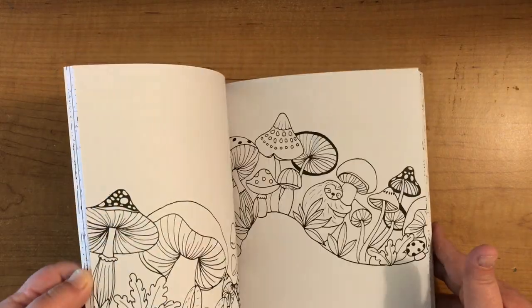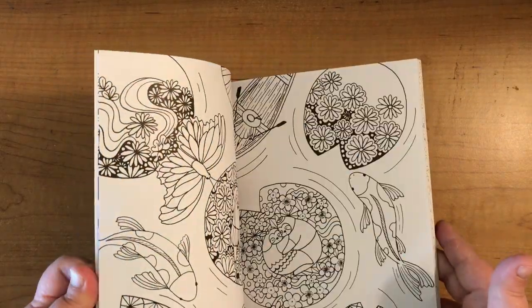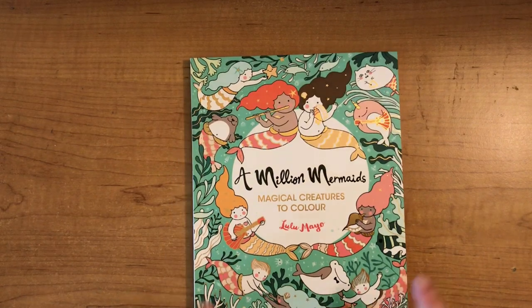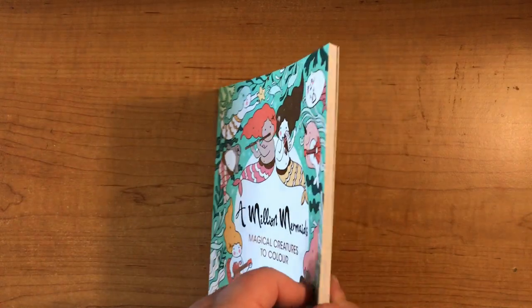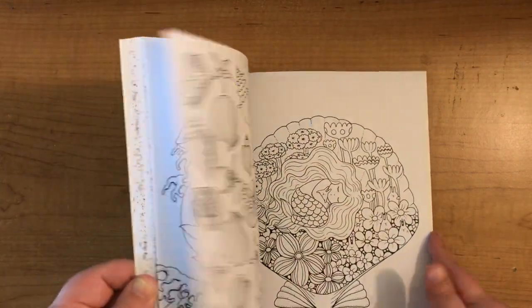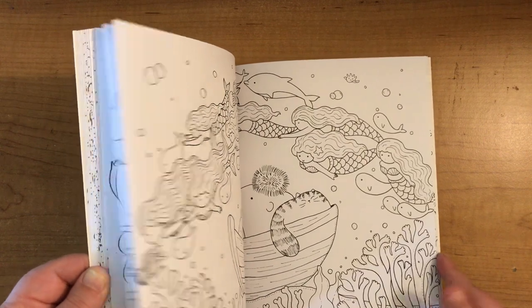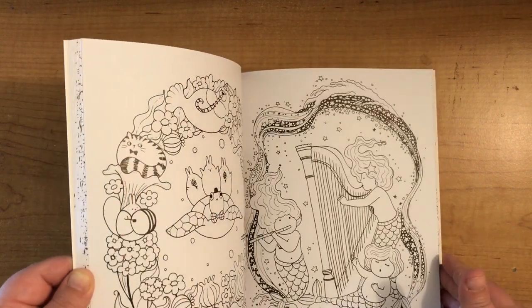We also have 'A Million Sloths' by Lulu Mayo — again three pounds, cheap as chips. There are countless flip-throughs of these books on YouTube, but let me know if you'd like me to do one. I've already done a flip-through on the newest book 'A Million Mermaids' — I think that's my favorite so far because it's just really adorable. I love these — look at the little cat, so cute!